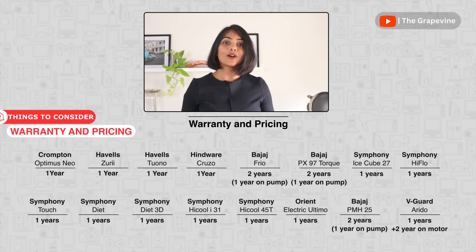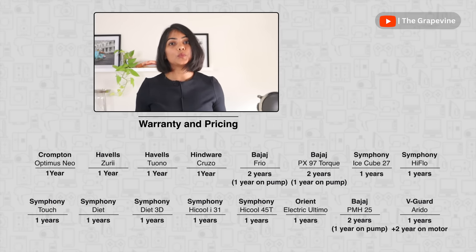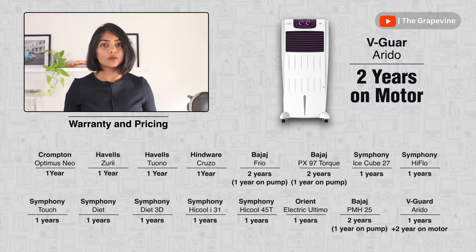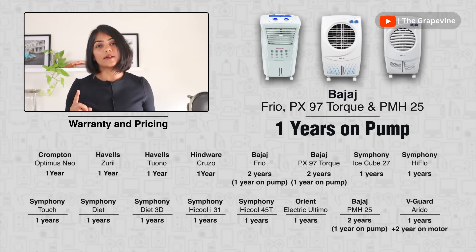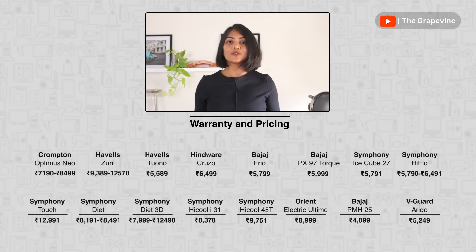The last key aspect to consider is warranty and pricing. Warranty is generally one year, with V-Guard giving two years on the motor and Bajaj giving two years overall with one year only on the pump. Pricing varies between ₹4,000 to ₹12,000, mostly based on the capacity and air delivery rate of the air cooler.